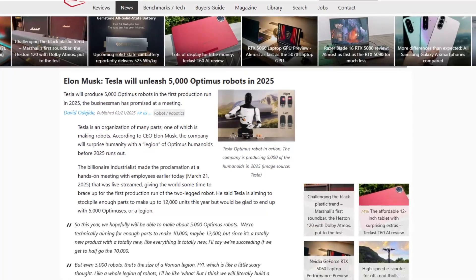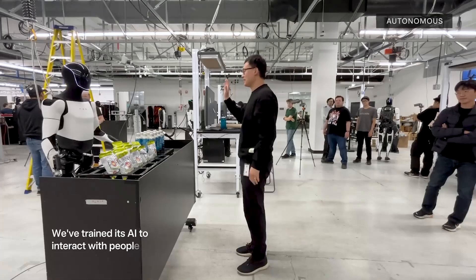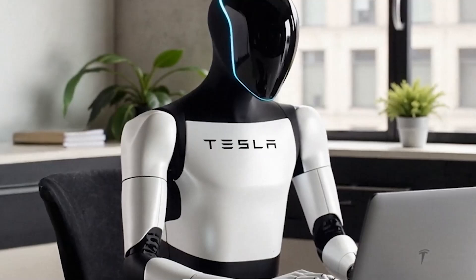Musk has confirmed these humanoid machines will be available to buy by Q4 2025. And this isn't a minor evolution — this is the world's first truly autonomous humanoid robot.